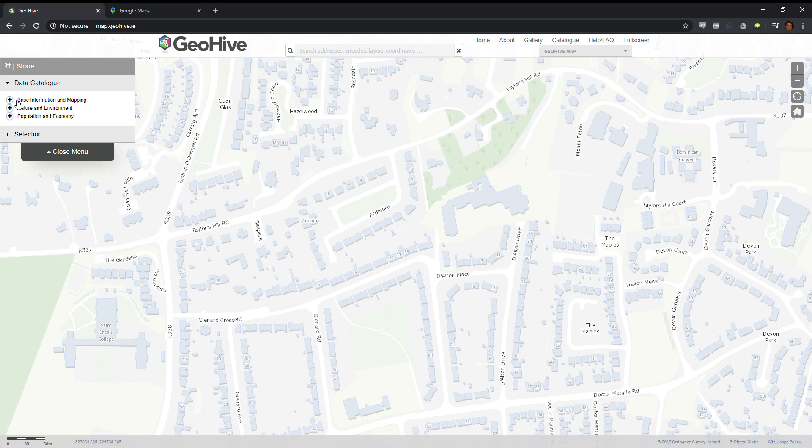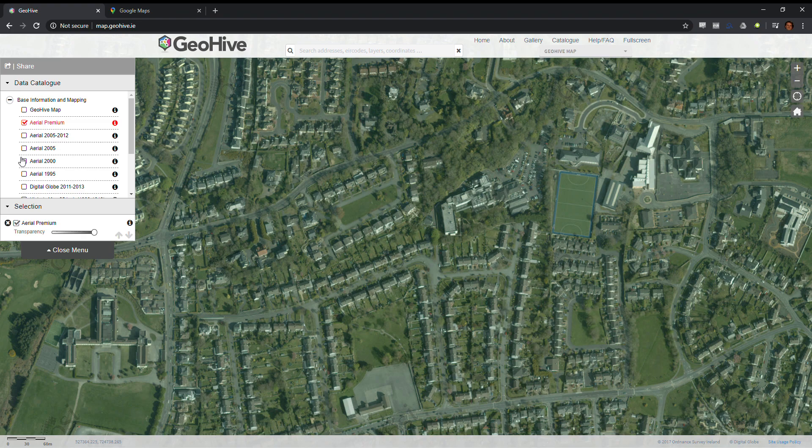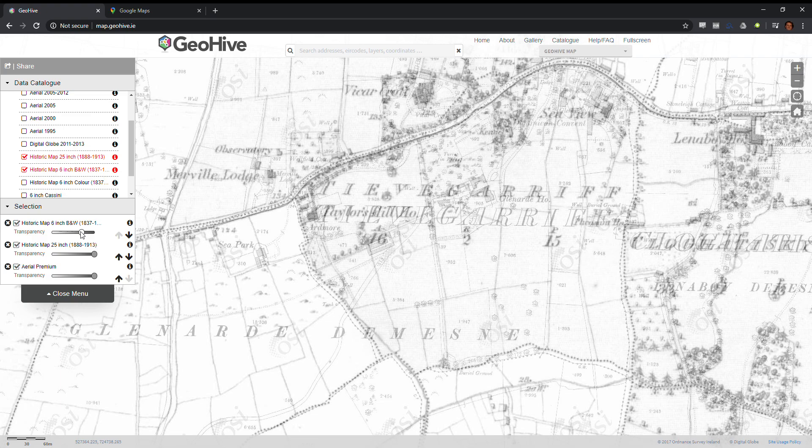Under base information and mapping, we can select between a number of different maps from different dates. We're going to choose the aerial premium, which is the best quality and most recent aerial photography. We're also going to look at the historic map 25-inch, which is the map made around 1900, and the historic map 6-inch, which was made around 1840.